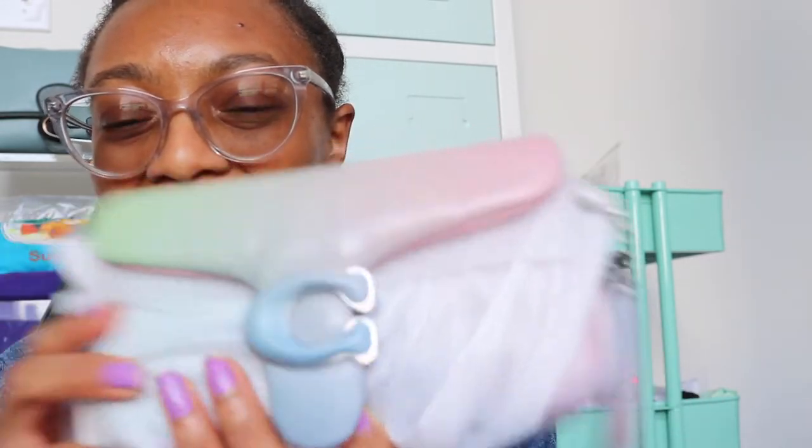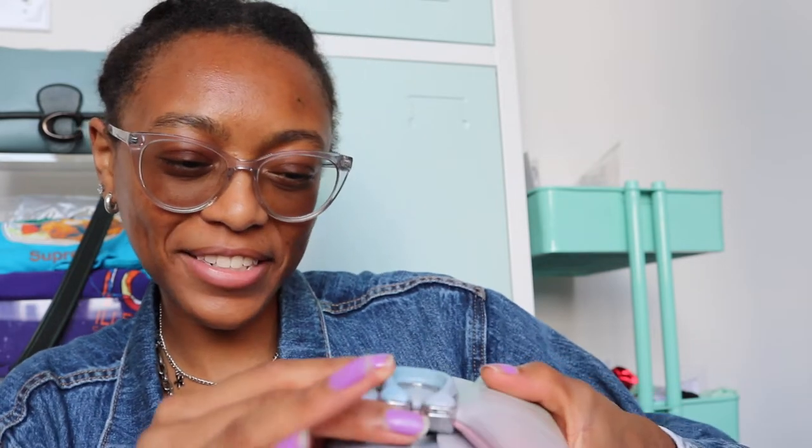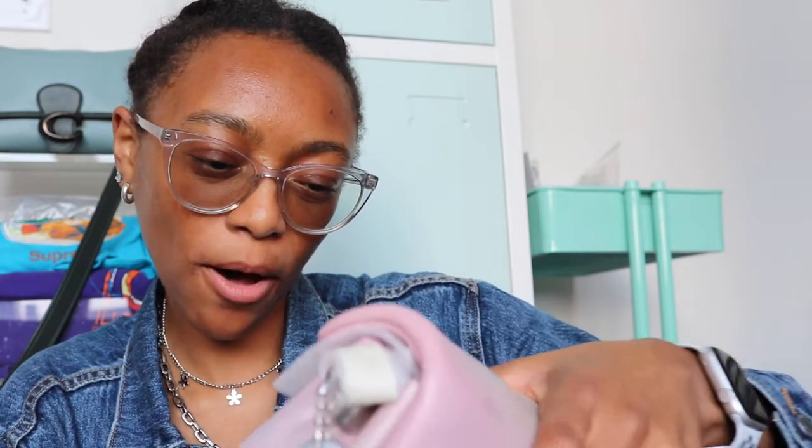Saving the best for last — I only got these three things this time and I really should not have gotten any of them, but here we go. I got the ombre pillow tabby bag. Some people say it comes wrinkled — let's hope mine isn't. It's so cute! I can see what people say about it being small, but it's so cute.